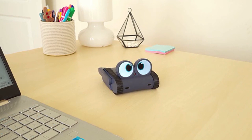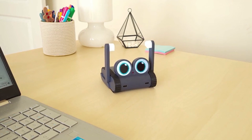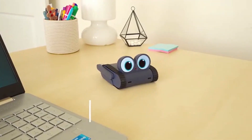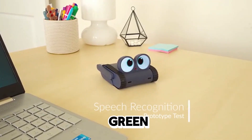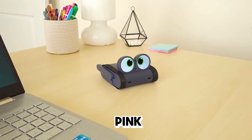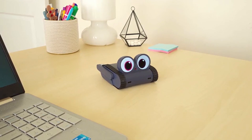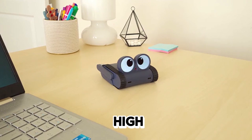Hey Dolly, set timer to 3 seconds. Hey Dolly, change your eye color to green. Hey Dolly, change your eye color to pink. Hey Dolly, change your eye color to black. Hey Dolly, high five.